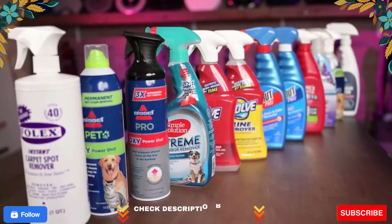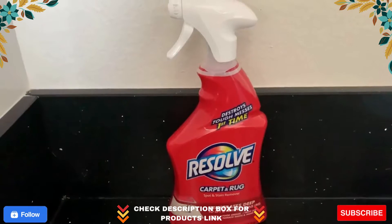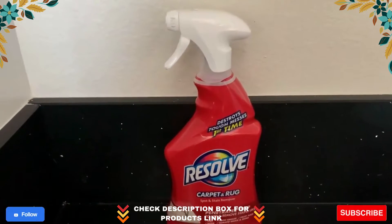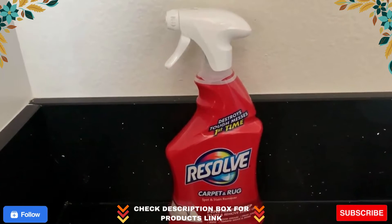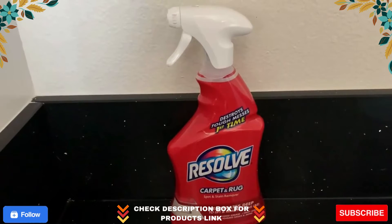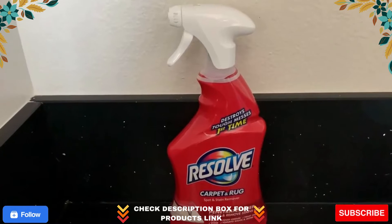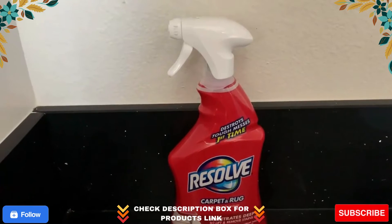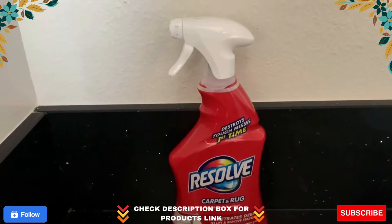Resolve Spot and Stain Carpet Cleaner is a powerful product that eliminates stubborn stains from carpets. This spot and stain cleaner is effective against most food and grease-based stains, so removing blood, ground-in dirt, grape juice, motor oil, and red wine are all in a day's work for Resolve. This cleaner does more than just eliminate stains — it protects your carpets from re-soiling and neutralizes odors that can linger deep in the carpet fibers.